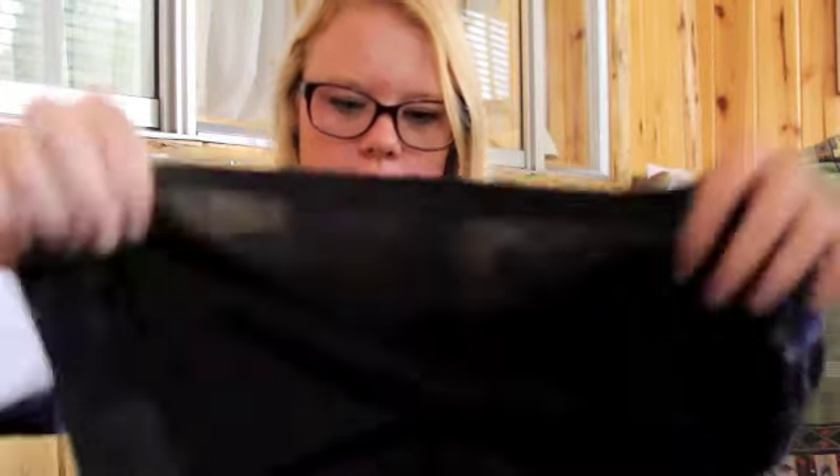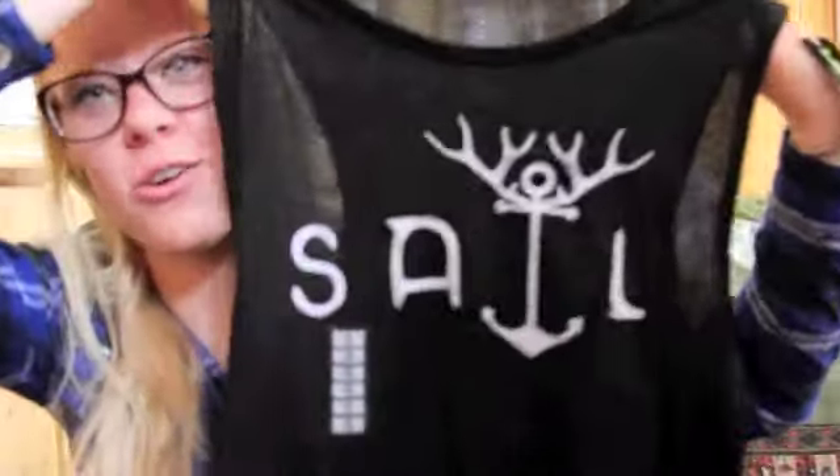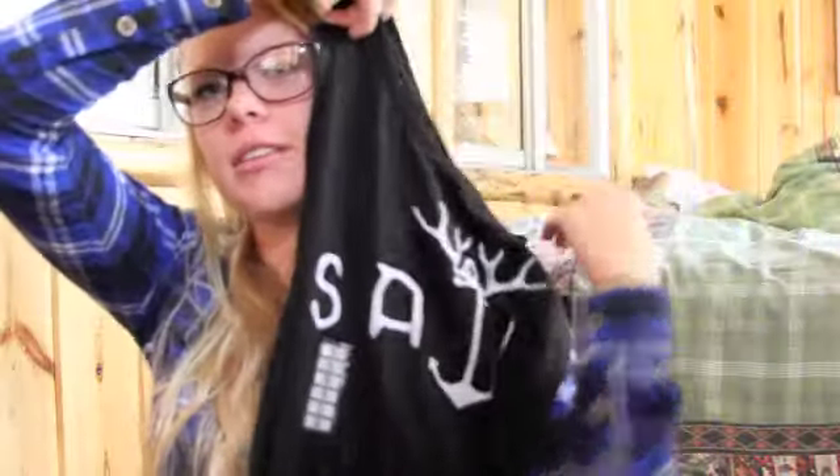Next I got another simple shirt — it says sail. When I first picked it up my grandma thought it said salt and I was like, oh no it's cute, it says sail, and she was like, that says salt. Definitely says sail, grandma. So it's just like this black muscle tee that says sail and I really like the antlers because I'm in Big Bear and antlers and moose, you know. This was $20.